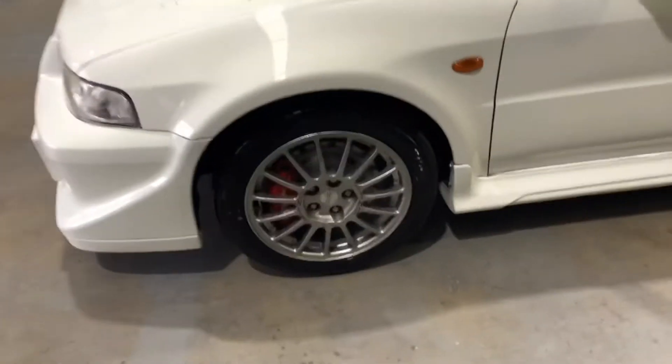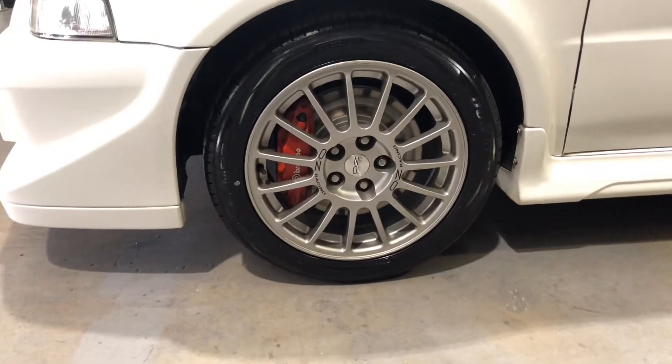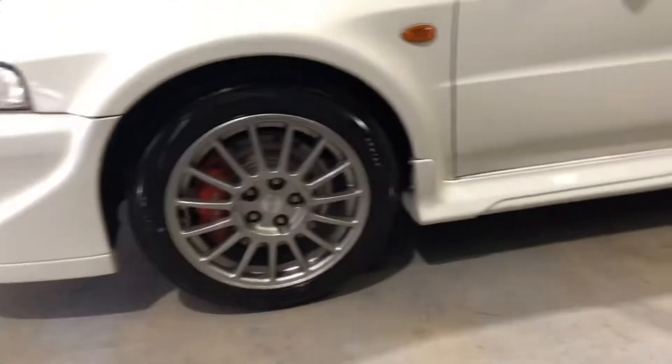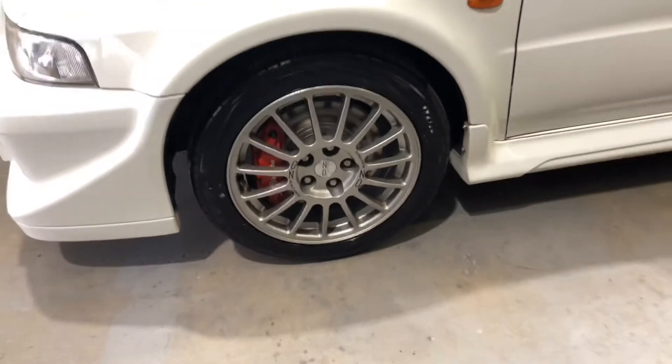Obviously factory Brembo brakes. We've just put a set of new Dunlop tires all around, and pads and rotors all around as well.